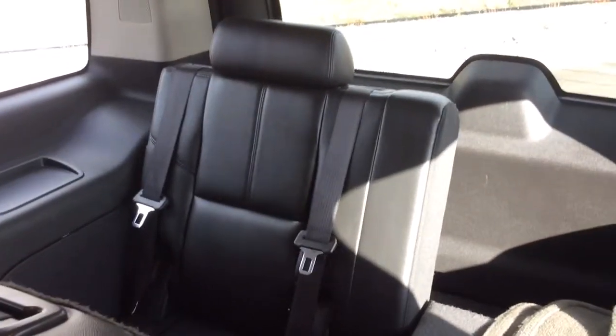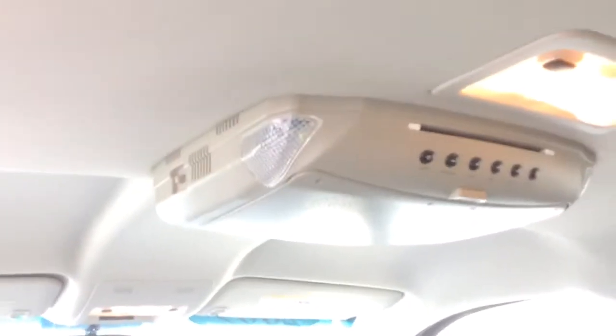Alright, so this is the back as you can see — the two seat belts there. This other seat does fold up. You do have your floor mats as well. And here is the rear DVD system.